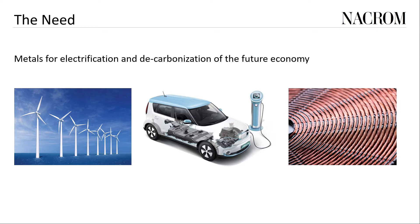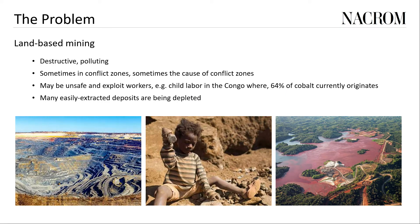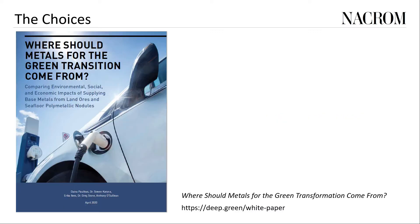Everybody at this conference is probably aware of the massive quantities of metals such as nickel, copper, lithium, cobalt, and rare earth elements we're going to need if we want to decarbonize and electrify the future economy. The issues around land-based mining are also well known. A circular economy based on close to 100% recycling will not be possible until a lot more of these metals are in circulation. Deep Green Metals has written an excellent white paper titled 'Where Should Metals for the Green Transformation Come From,' which makes this case very well and is an example of a company trying its best to be transparent while making a case for its business model as well as its potential to have a significant positive environmental impact.